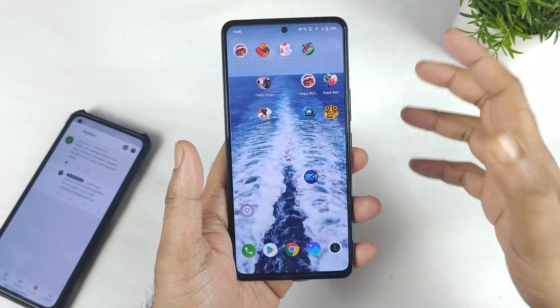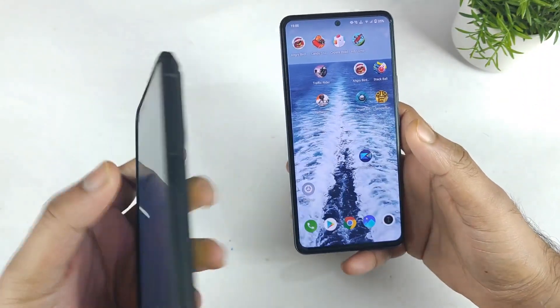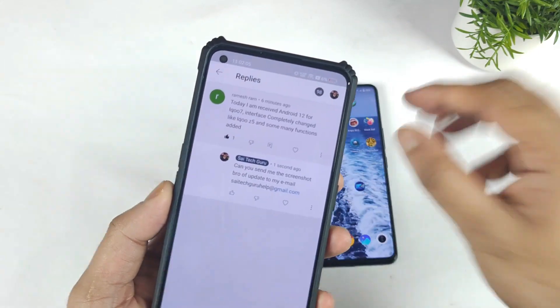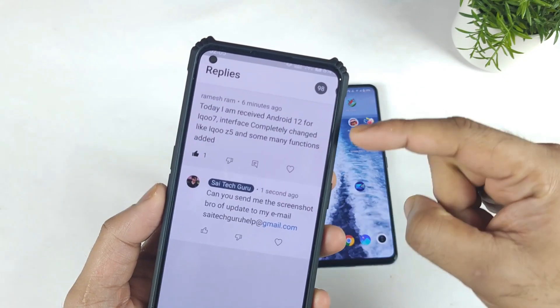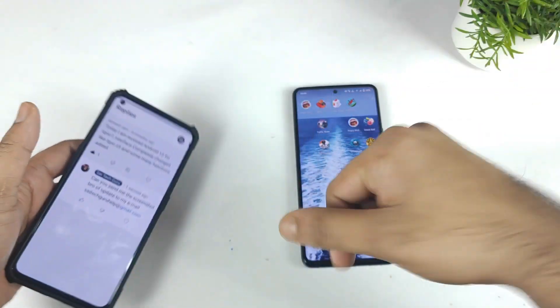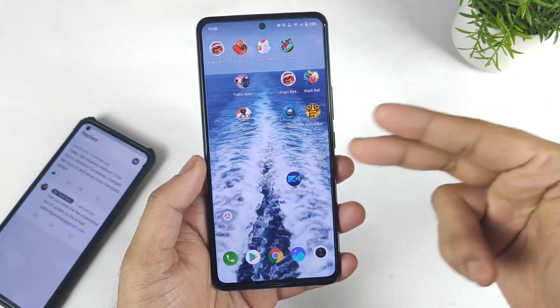Yes friends, just today I did get a couple of messages saying that a few of the users were able to receive the Android 12 update. As you can see, these are the comments exactly I got on this iQoo 7 device regarding the Android 12 update. So let me know in the comment section below friends, how many of the users did receive this Android 12 update in the iQoo 7 smartphone.